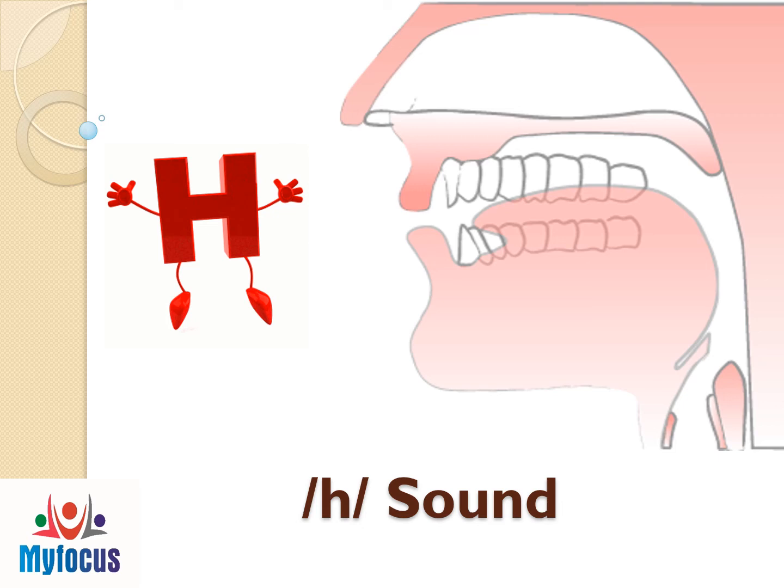Dear viewers, My Focus YouTube channel welcomes you to learn the H sound.